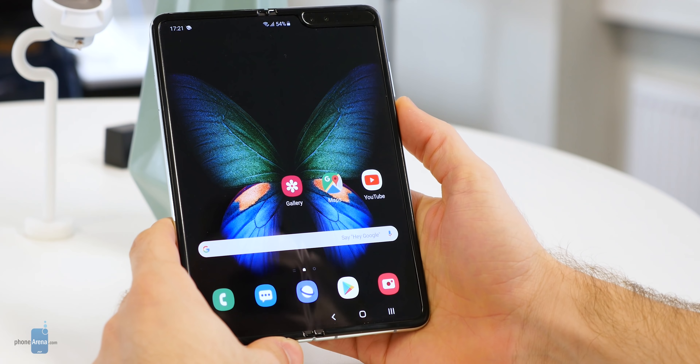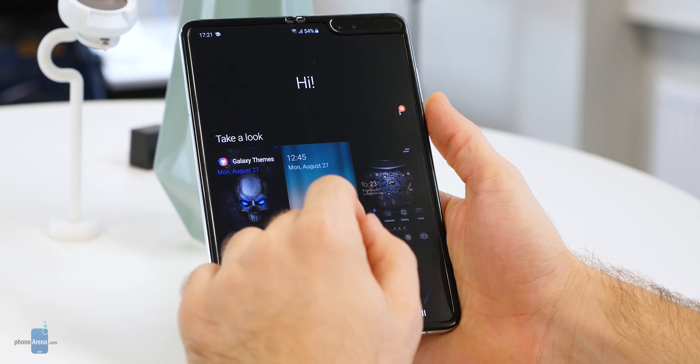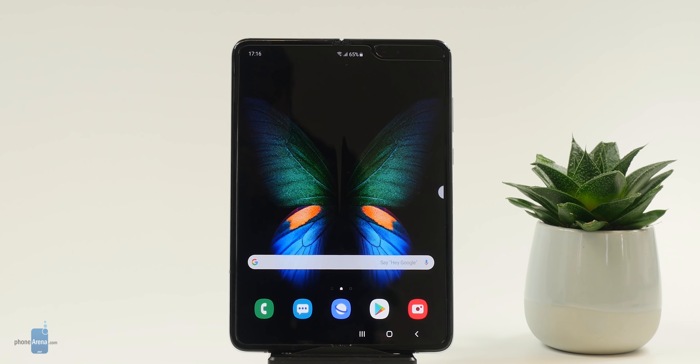These are my first impressions with the device. The most important thing about the new Galaxy Fold is that it's basically the same as the old one, plus three major fixes that help it endure the tests of time.